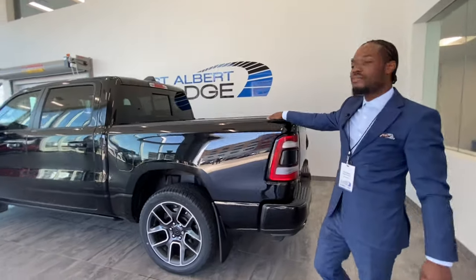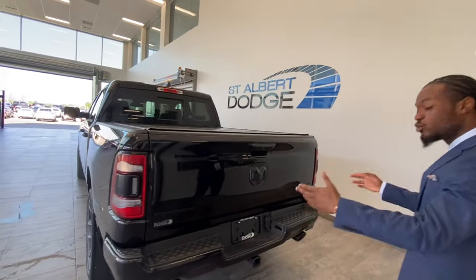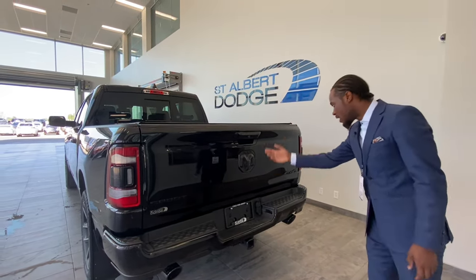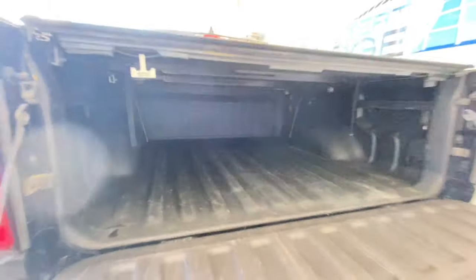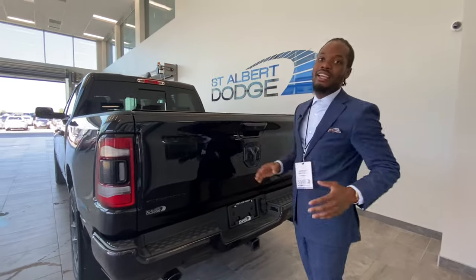Moving to the back, you've got the trifold hard tonneau cover powered by Mopar, dual black twin exhaust, and a Class 4 hitch with wiring. There's a backup camera and a soft easy-open tailgate. The box is sprayed in so it won't scratch up the paint — 5'7" box. This thing is loaded with a lot of options.